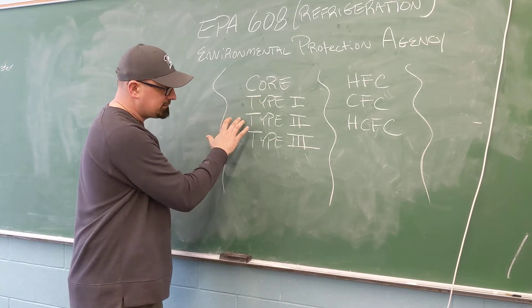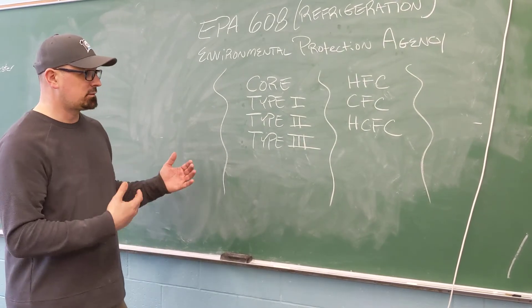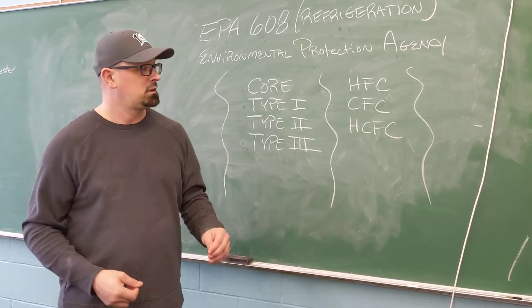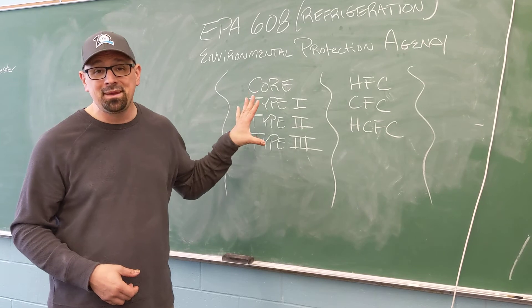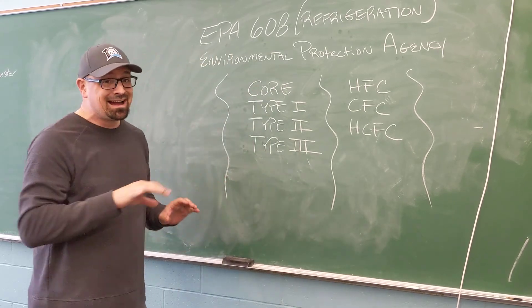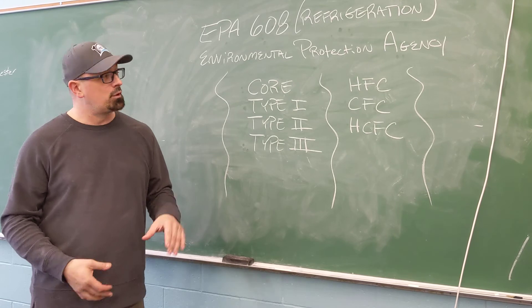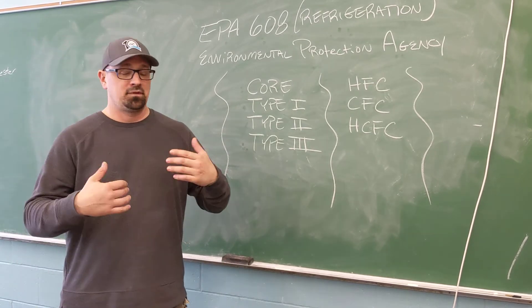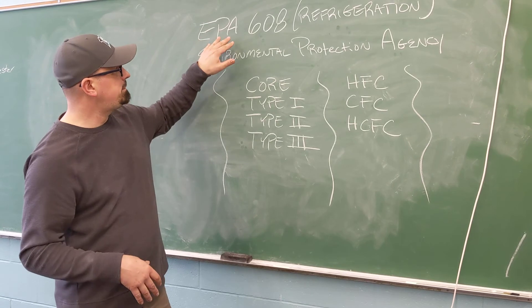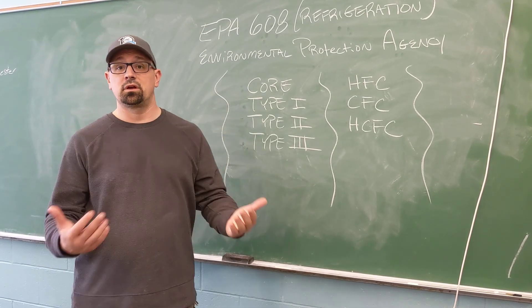If you pass core, type 1, type 2, and type 3, then you get what's called a universal license. That's the license you want. When you go to an employer, you can give them that card and it shows they can place you anywhere — this is key to being an HVAC tech. Once you get this license, right now it's for life, though there are talks it may require retesting every five years. But as of right now, if you pass your EPA 608 core, type 1, type 2, and type 3, you will get your universal license.